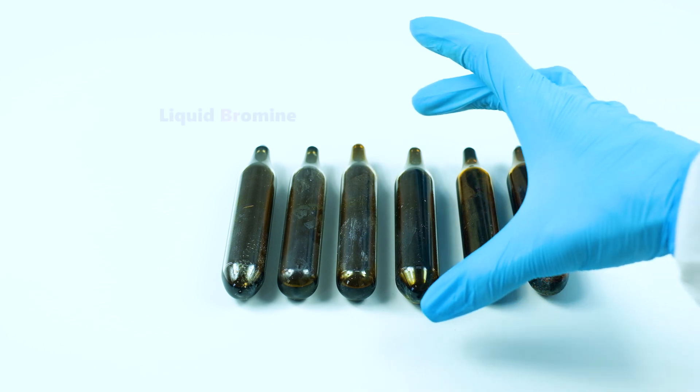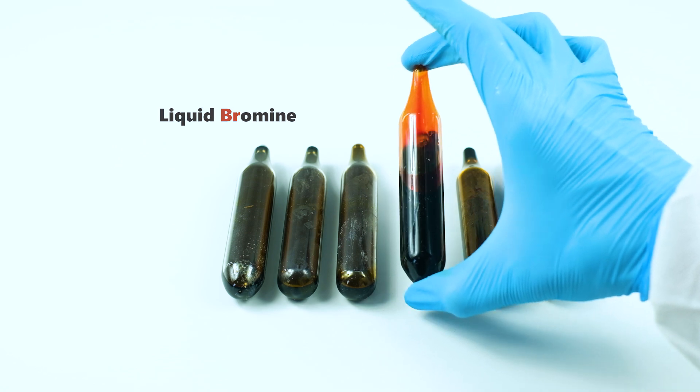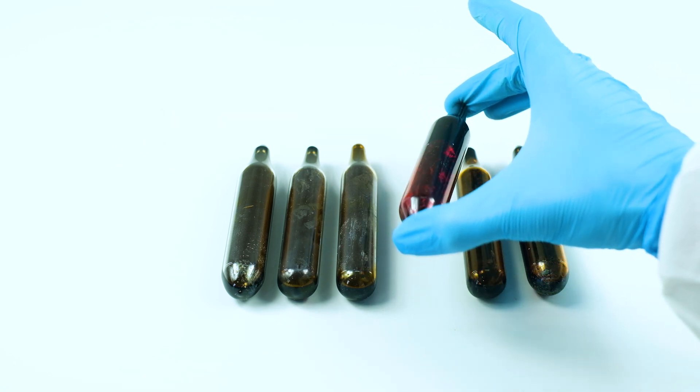Being stored in a lot, bromine can be kept in either glass bottles or ampules. I have several sealed ampules containing approximately 15 milliliters of bromine each.